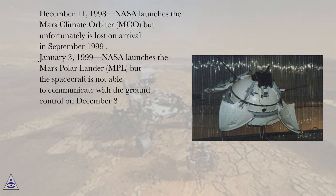December 11, 1998, NASA launches the Mars Climate Orbiter (MCO), but unfortunately it is lost on arrival in September 1999. January 3, 1999, NASA launches the Mars Polar Lander (MPL), but the spacecraft is not able to communicate with the ground control on December 3.